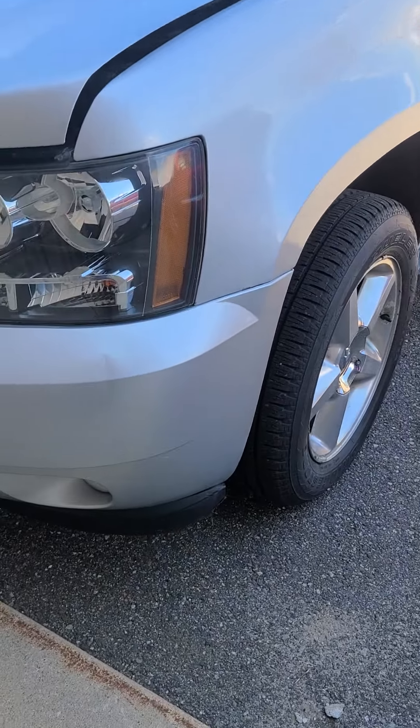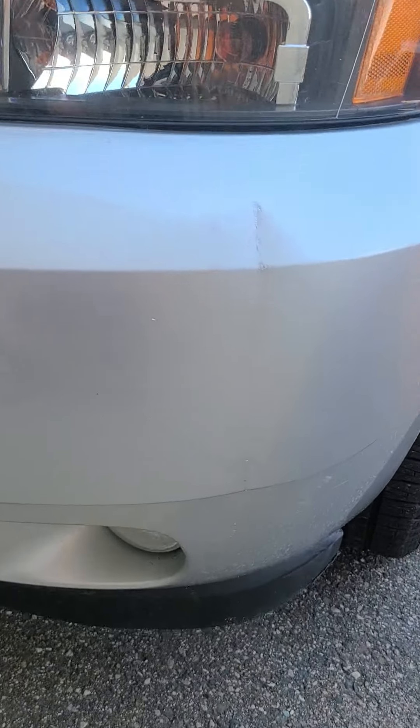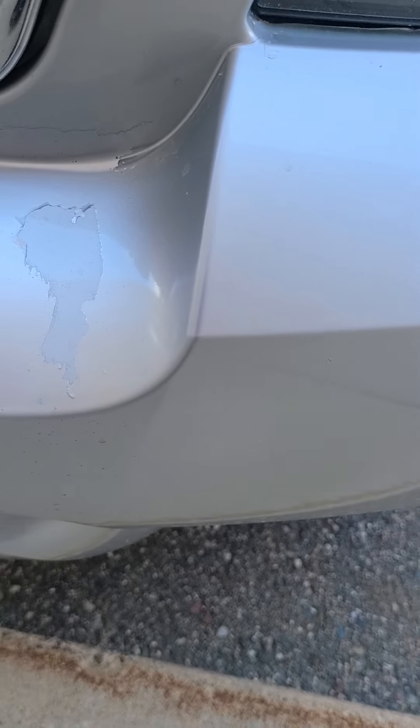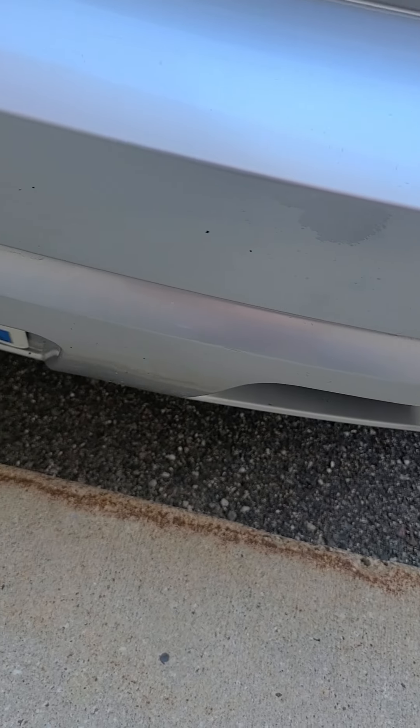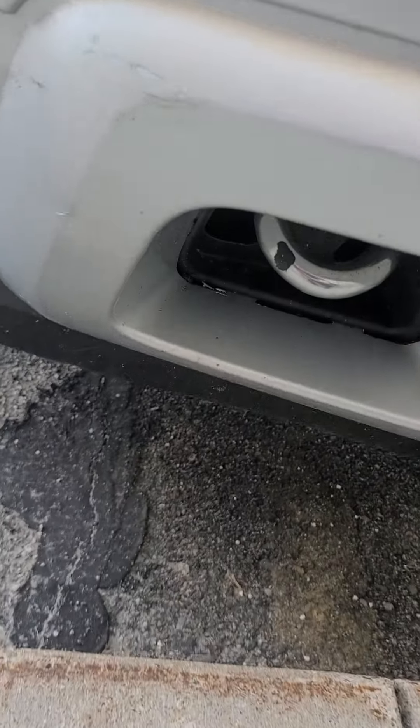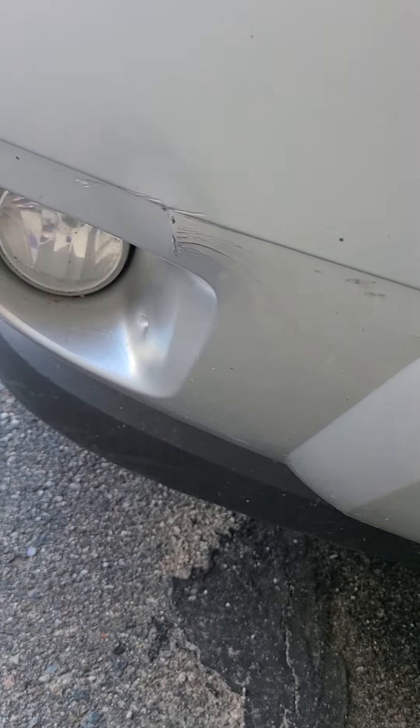I'm just going to go over this vehicle and point out the front bumper here. There are a couple dings, the clear coat looks like it's lifting right there, and a couple more scuffs and dings up front.